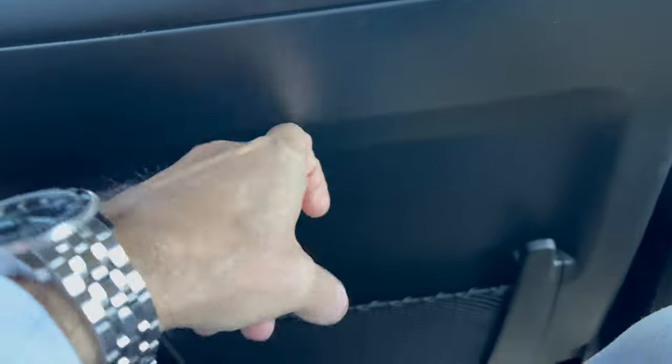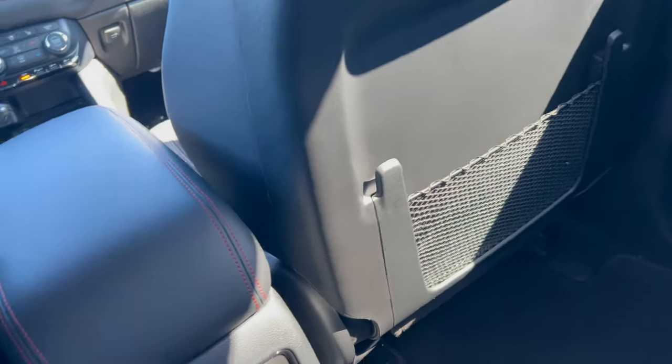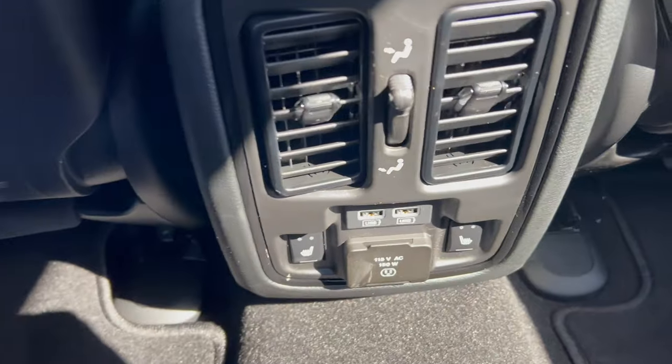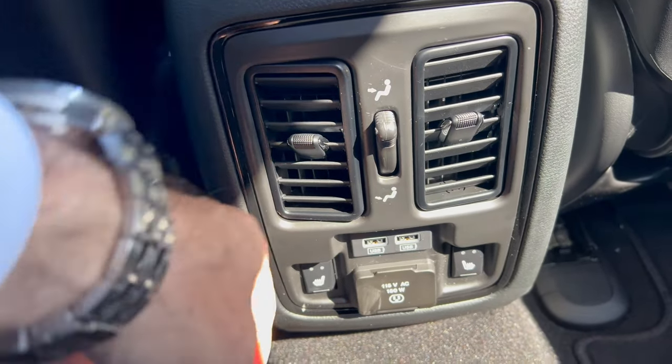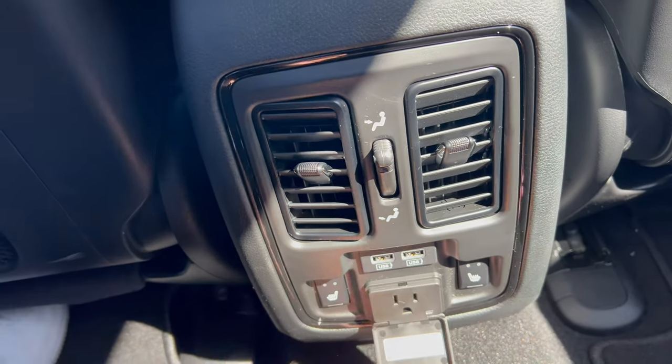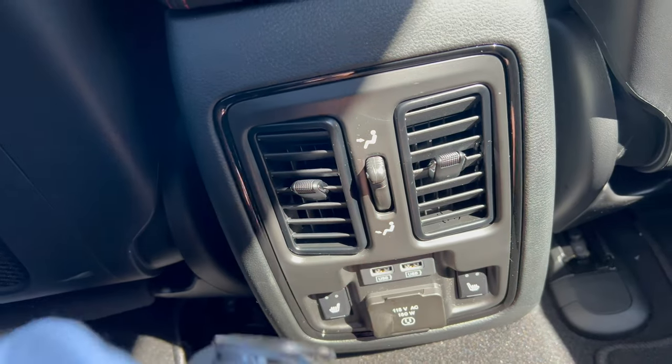We have that nice seat material on the back but plastic on the seat backs with cargo nets behind each front seat. On the center console we've got a little command center — two heat and air vents, two USBs, a home power source, and two-stage heated seats for both mid-row passengers.